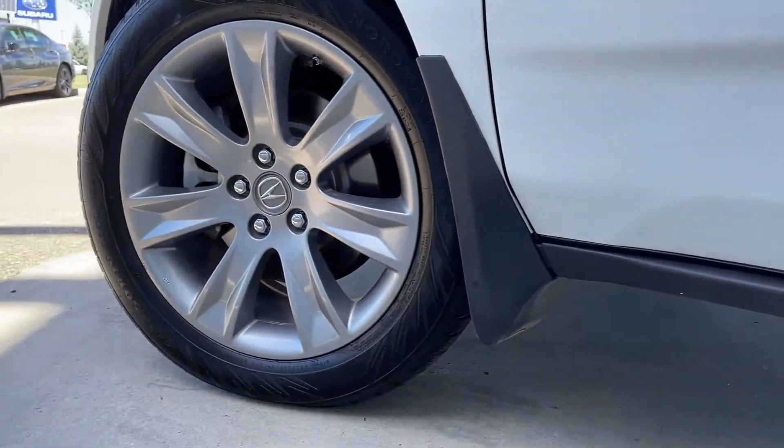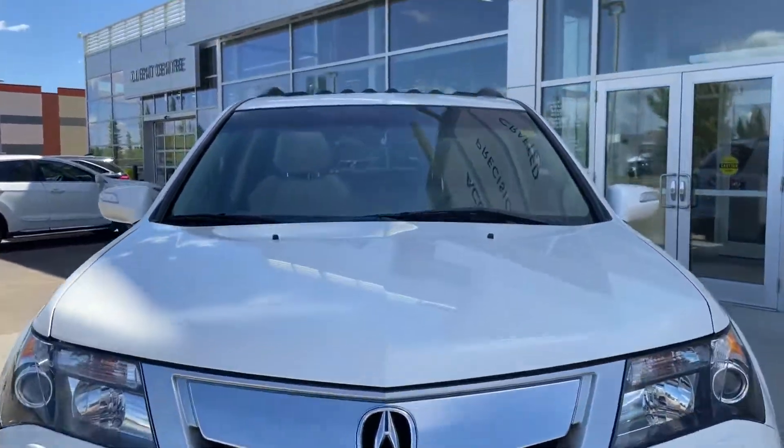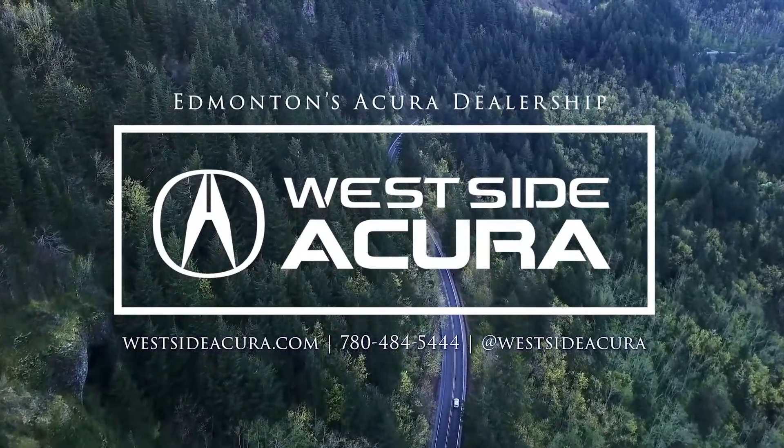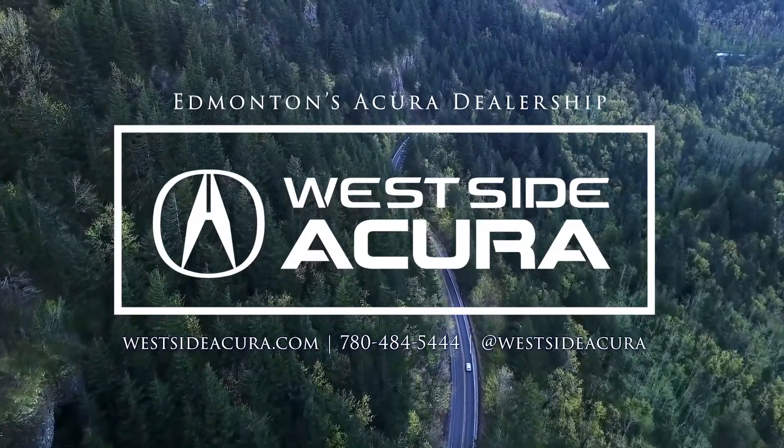It's a super handling all-wheel drive, and under the hood it's a 3.5 liter V6 with 300 horsepower. Click the link in the description box or book your test drive at westsideacura.com.